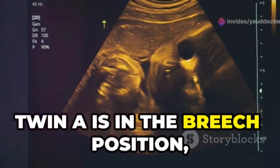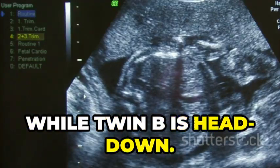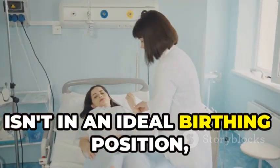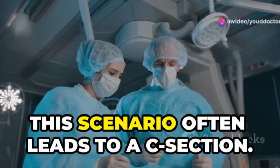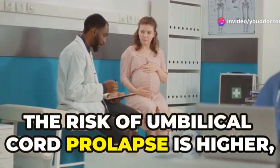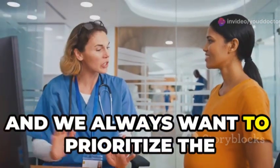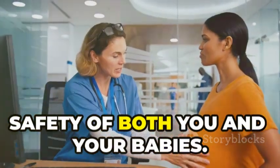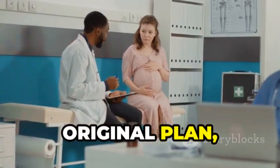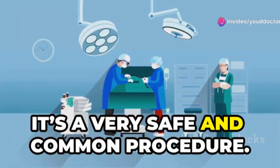Here, twin A is in the breech position while twin B is head down. Because twin A is leading the way and isn't in an ideal birthing position, this scenario often leads to a C-section. The risk of umbilical cord prolapse is higher, and we always want to prioritize the safety of both you and your babies. While a C-section might not have been the original plan, it's a very safe and common procedure.